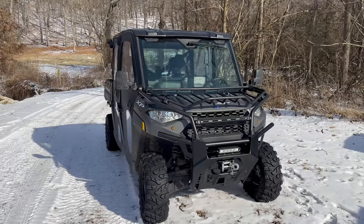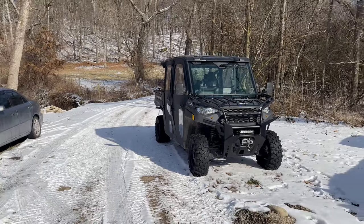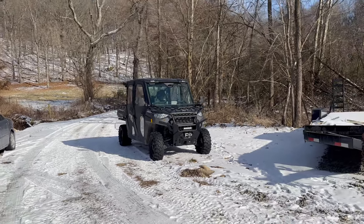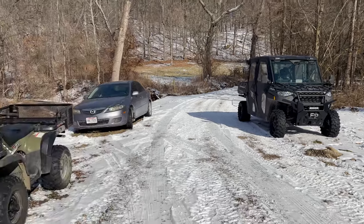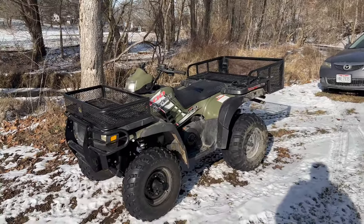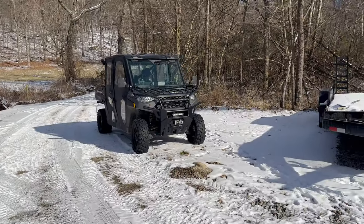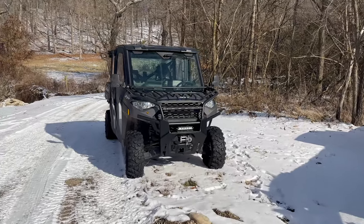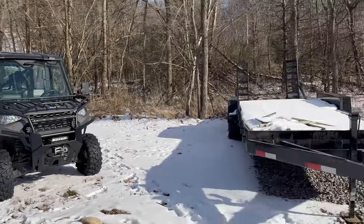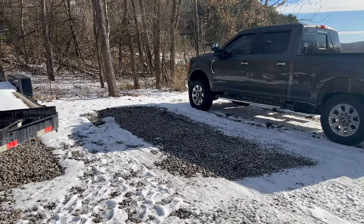We use our Polaris Ranger XP 1000 crew cab edition — this is a 2022 Polaris Ranger, and there are plenty of videos we've done on this so I encourage you to check those out. My wife usually uses that with the kids when she goes to work or takes the kids to school. I use the Polaris Sportsman 400, so that way we have two lines of defense. This keeps you out of the elements and allows you to have an enclosure as well as a heating system, and it does a fabulous job. We usually park right here.